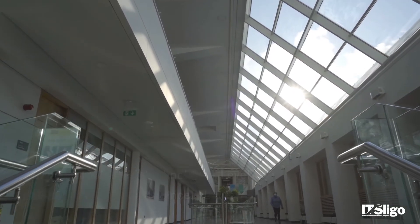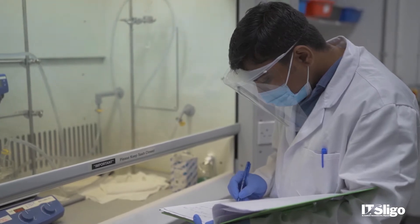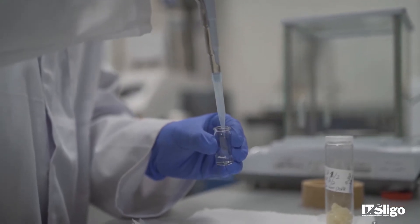Biomedical Science and Medical Biotechnology run as parallel courses — a three-year Level 7 and a four-year Level 8. Medical Biotechnology is the application of biological systems for medical purposes, for example how you develop and make a diagnostic product for a hospital, or how you make a biological drug.